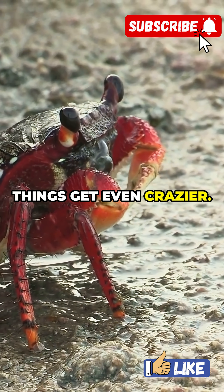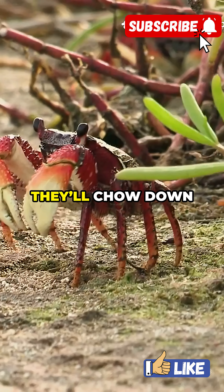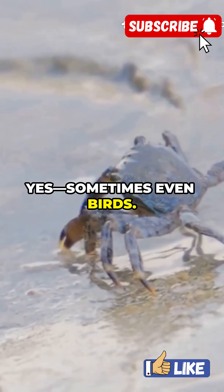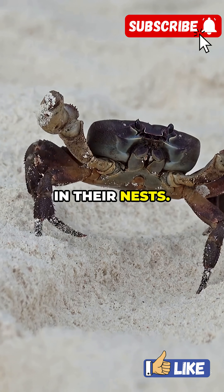But here's where things get even crazier. These crabs don't just eat coconuts — they're omnivores, which means basically nothing is off the table. They'll chow down on fruits, dead animals, and yes, sometimes even birds. Local islanders have spotted coconut crabs climbing trees at night, ambushing unsuspecting birds in their nests.